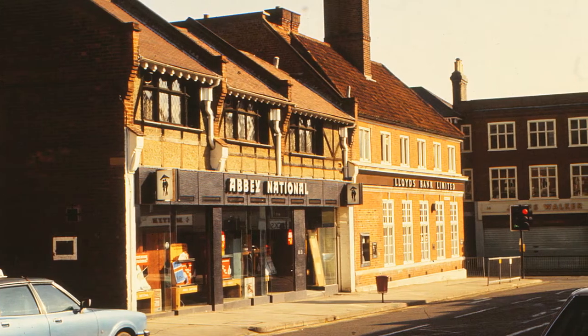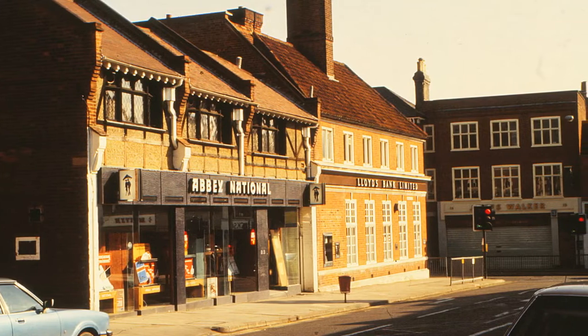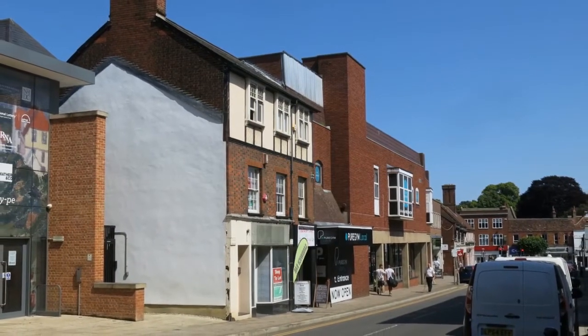We now take a step back to look at some more places around the town centre. The bottom of Brand Street has hardly changed, but further up it has seen major rebuilding.